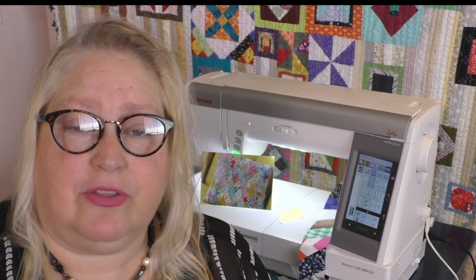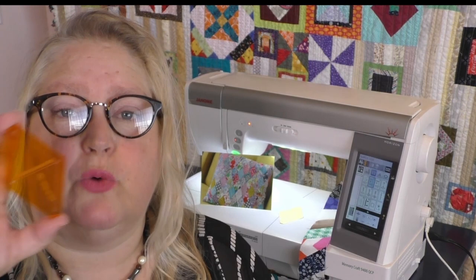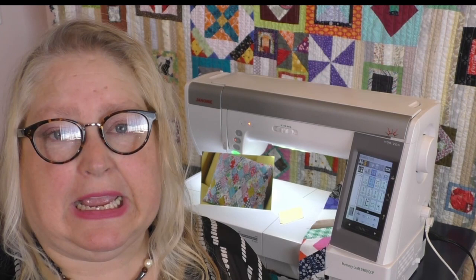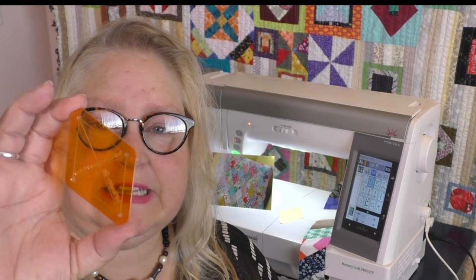When quilting, the bigger the block the easier it is to put together — it makes things faster and simpler. The smaller the piece, the more the difficulty range goes up. These small templates are for intermediate to advanced quilters, but don't be frightened if you're a beginner. If you take your time and read the pattern, pretty much anyone can do it. That includes y-seams, which we'll get into later, as well as basic sewing — it's all about sewing a straight line.